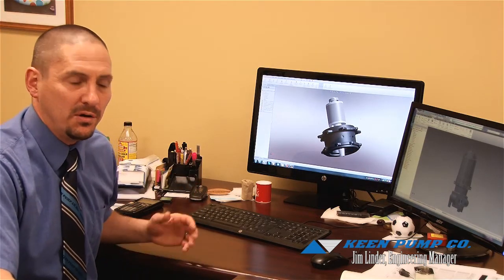Hello, my name is Jim Linder. I am senior product and design engineer here at Keen Pump. As we alluded to, we use cutting edge technology. Not only do we design the product here in the engineering department using SolidWorks, but we also manufacture and assemble the product here, right here in Ashland, Ohio.